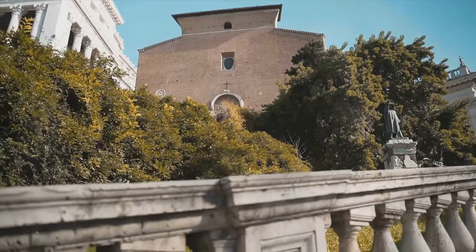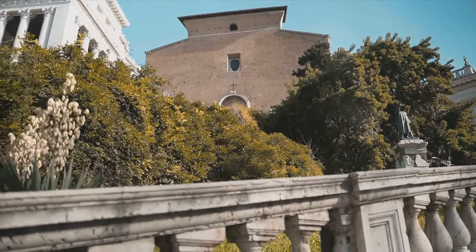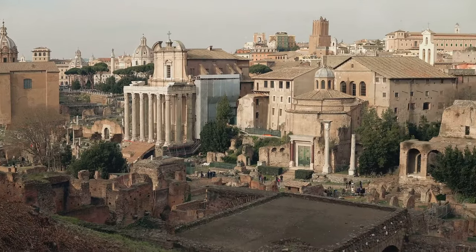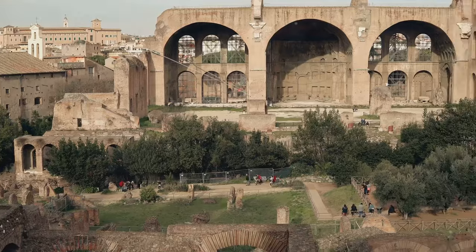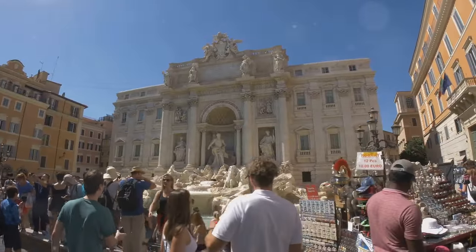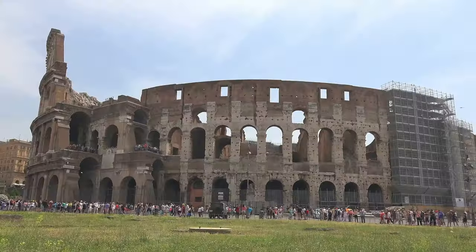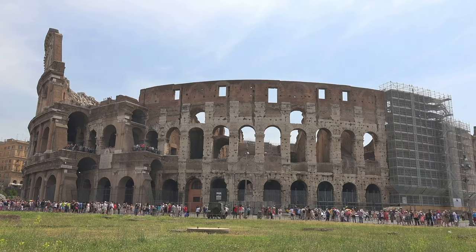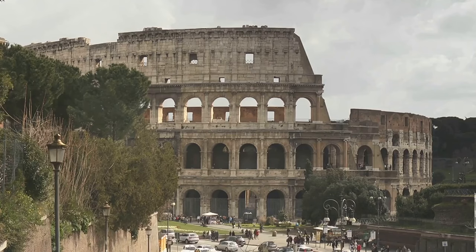Founded more than two and a half thousand years ago, Rome is a living museum, a testament to a past that shaped our world. It's a city steeped in history and culture, where ancient ruins meet Renaissance art and modern life in a unique blend. Each year, millions of travelers from around the globe flock to Rome to experience this blend of history, art, and culture. Whether it's the awe-inspiring Colosseum, the Vatican's sacred walls, or the simple pleasure of a gelato on a hot summer day, Rome has something to offer everyone.